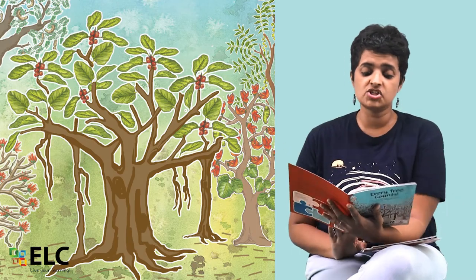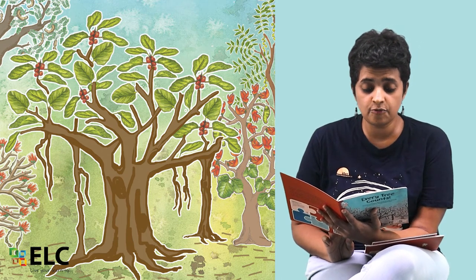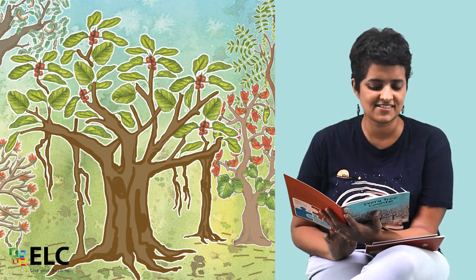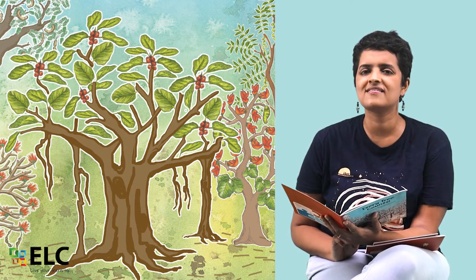Trees give oxygen for us to breathe. They protect the soil. They make food by using the sun's energy. Trees give, trees protect, trees count. Yes, they count. Everywhere, every tree always counts.